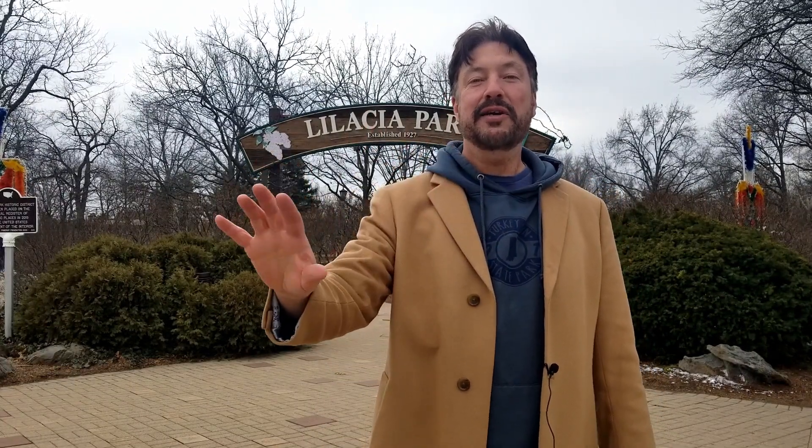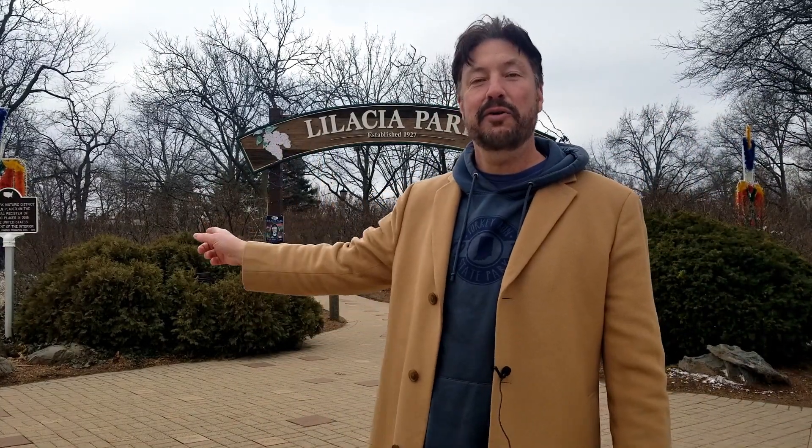Hey everybody! Today we're going to take you on a tour of Lombard, Illinois. Lombard is in DuPage County towards the western end, with Villa Park, Oak Brook, and Oak Brook Terrace to its east. It has Addison to its north, Downers Grove to the south, and Glen Ellen to the west. Lombard was established in 1869 and has almost 44,000 residents.